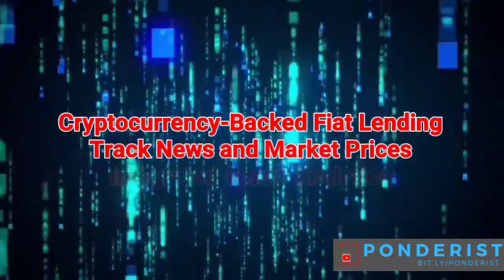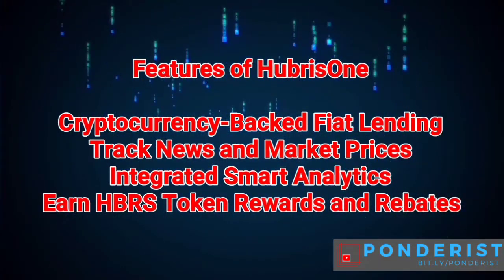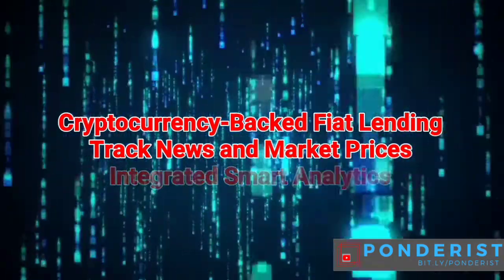Cryptocurrency-backed fiat lending, track news and market prices, and integrated smart analytics. Earn HBRS token rewards and rebase.